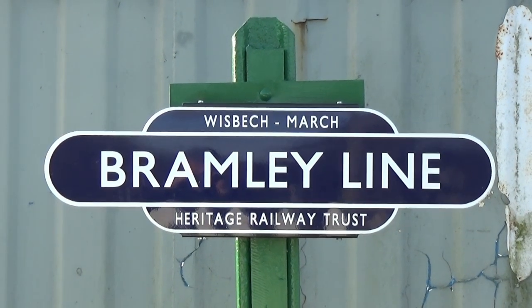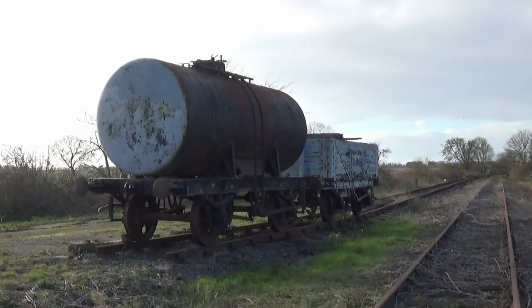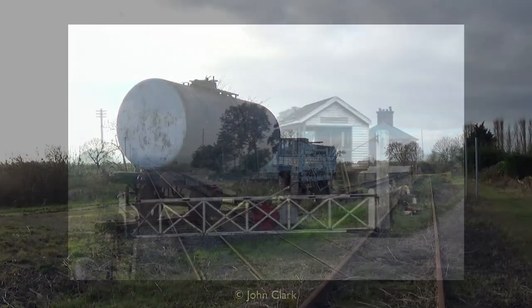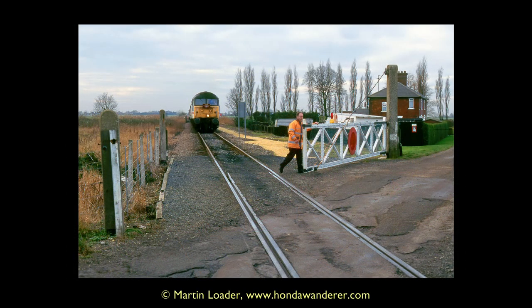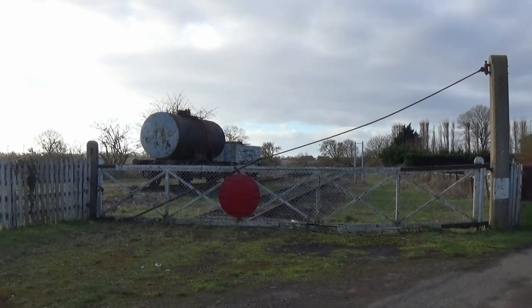Today it belongs to the Bramley Line Heritage Railway Trust, a group dedicated to reopening the line between Wisbech and March, but whose initial aim is to restore the section of line between here and Coldham to the south as a heritage railway. Cited here was once a 20-lever frame signal box, gone by the time the Brown Cow Rail tour passed in January 1995. Once again, mighty gates can be found guarding the crossing.